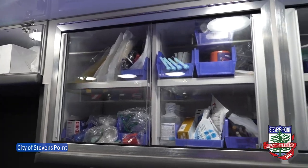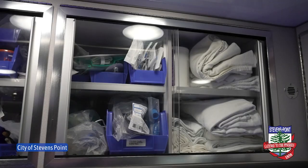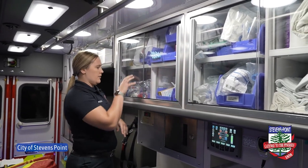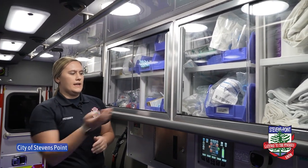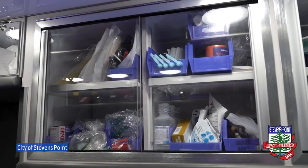In each of our cabinets are different tools that we can use to help with patient care. This is our airway cabinet. This has all of our tools to help us breathe for the patient if we need to or give them necessary treatments if they're having any difficulty breathing. And here is our trauma supplies, a little bit more of our airway supplies, and extra medications if we are in the ambulance and need to deliver more medication than what we gave them in the house.